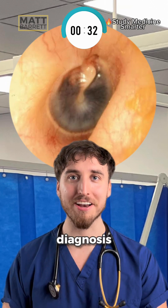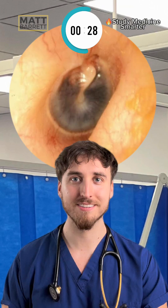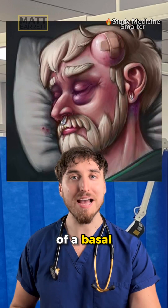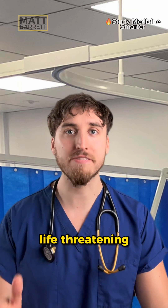Take five more seconds to drop the diagnosis — you'll remember for way longer if you commit to an answer. Here you're seeing the classic signs of a basal skull fracture. They're usually sustained following head trauma and they are life-threatening.